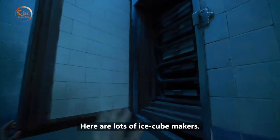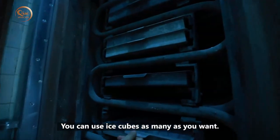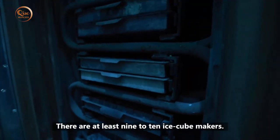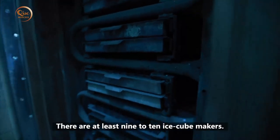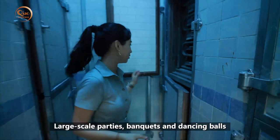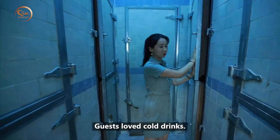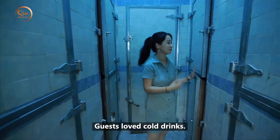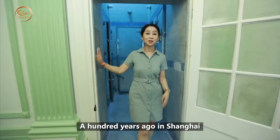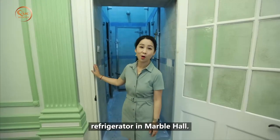There are lots of ice cube makers inside. You could use as many ice cubes as you wanted. There are at least 9 to 10 ice cube makers in total. Large-scale parties, banquets, and dances were held here for community events and Jewish holidays. Guests loved cold drinks. A hundred years ago in Shanghai, Marble Hall had such a well-designed working refrigerator.